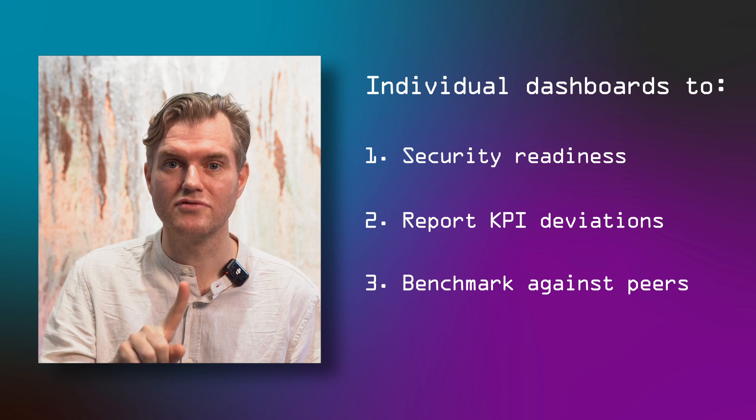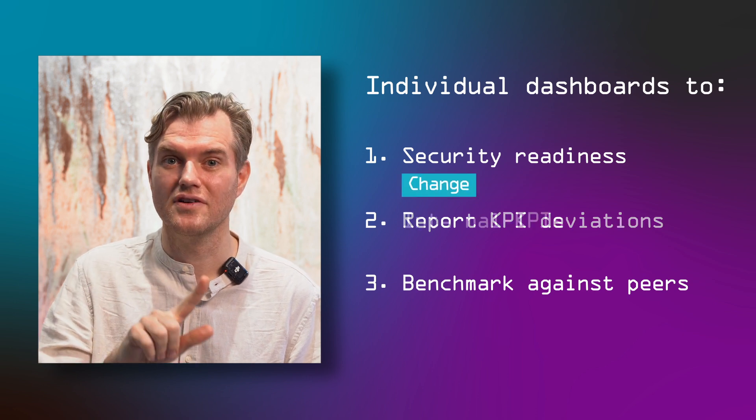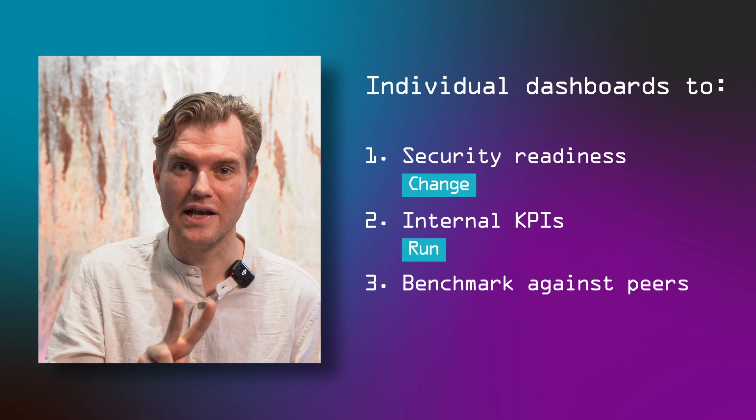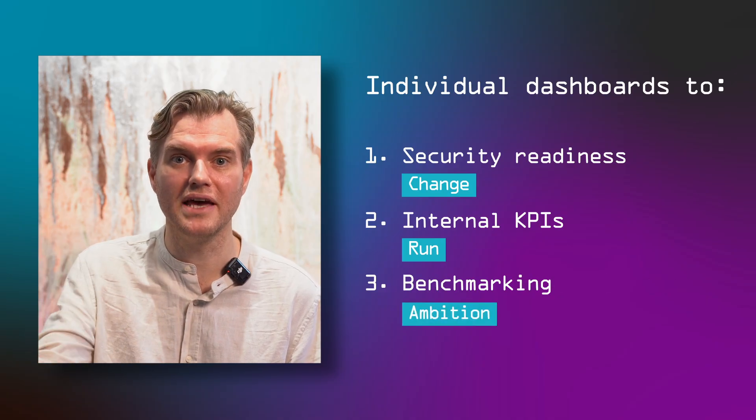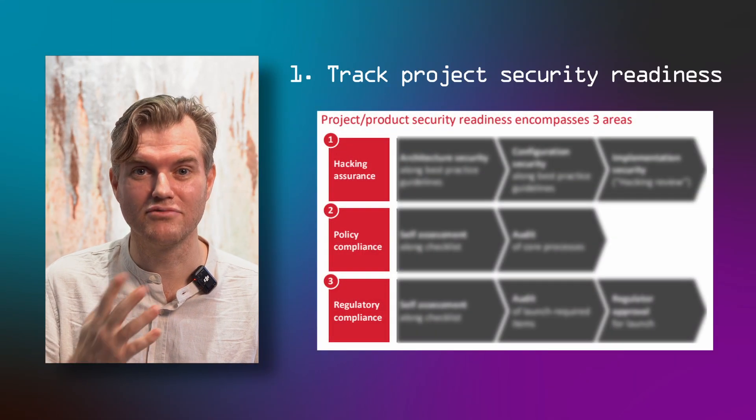Between those three, the project readiness tracks the change, the KPIs track the run, and the benchmarking tracks our ambitions on what we should be aiming for. We'll go into the first two a little bit more today and then we'll have a separate video on benchmarking. Let's first go into the project tracking — the readiness dashboard.